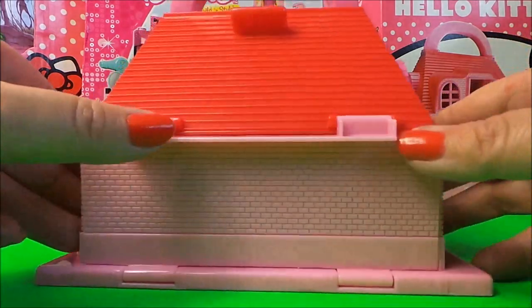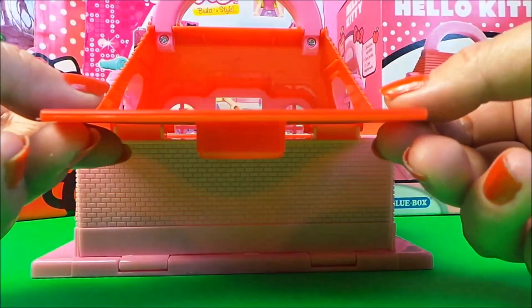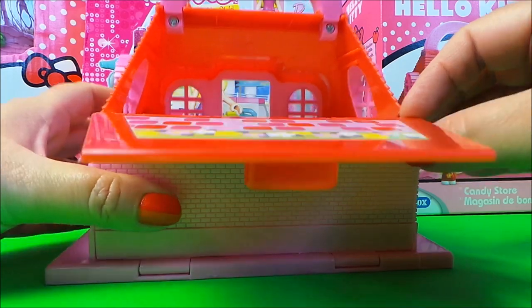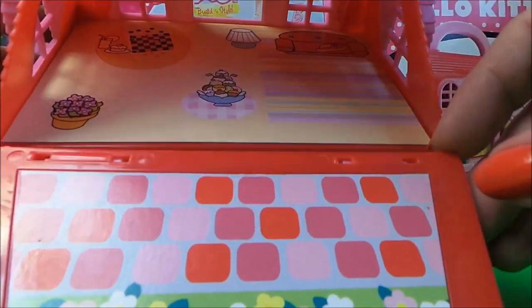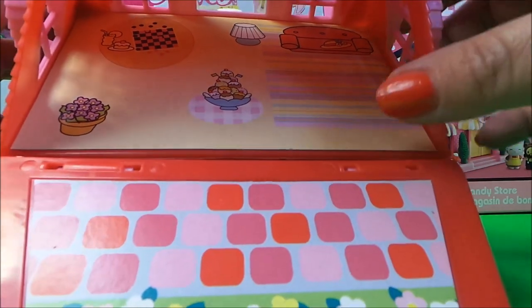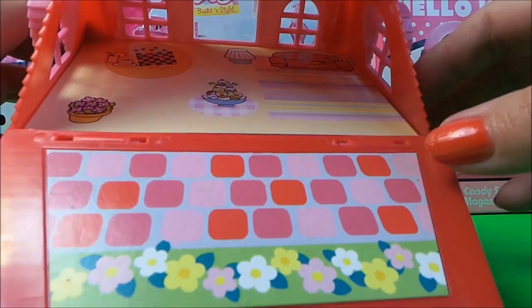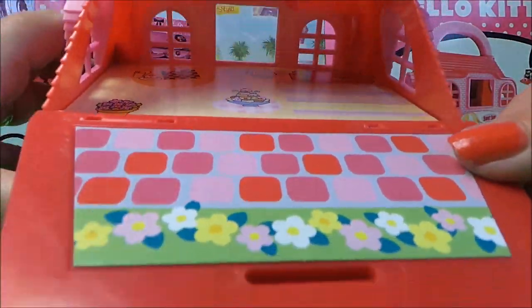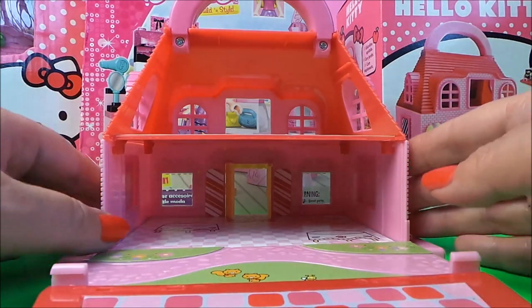We've got 'candy' written on the side there. When you lift the roof down you can have it just as a balcony sort of area. Inside there's a sofa, a tower of cakes in the middle, a game of drafts at the back, and also a lamp and a pot of flowers.